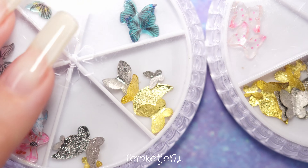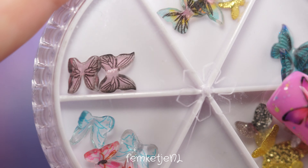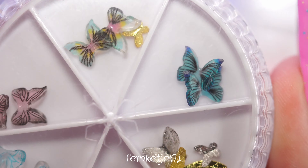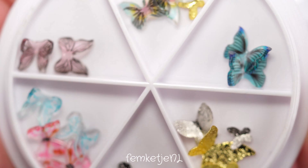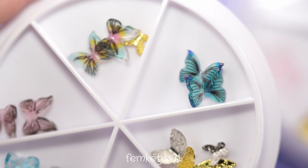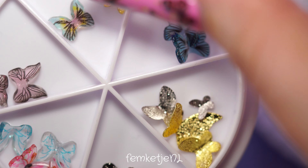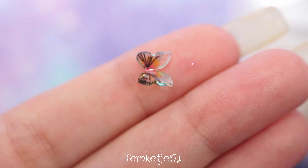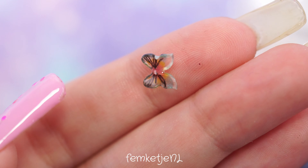Of course I waited a couple of minutes before going in with that glitter mix, so as not to drag the polishes. While that dried, I was able to pick out the butterfly I wanted to use for this nail design. First, I'm just going to show you one — I think I got these at AliExpress or somewhere similar.